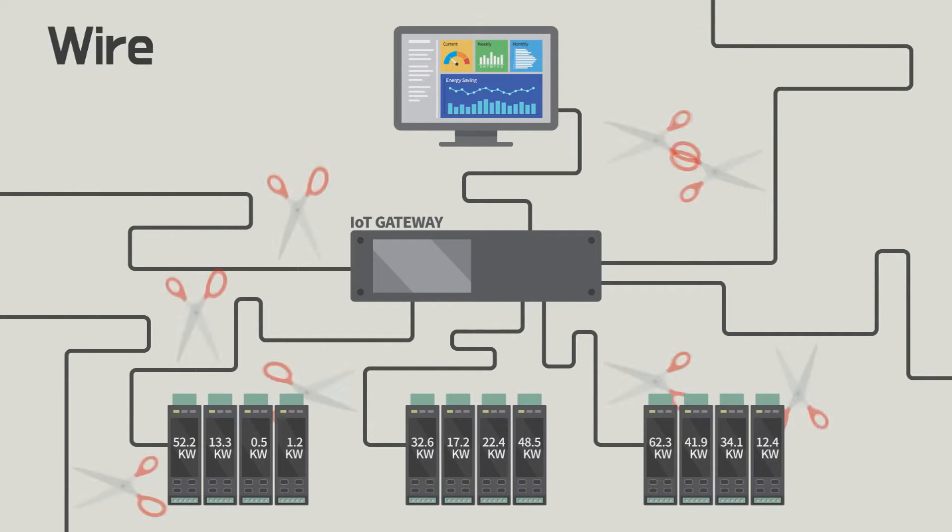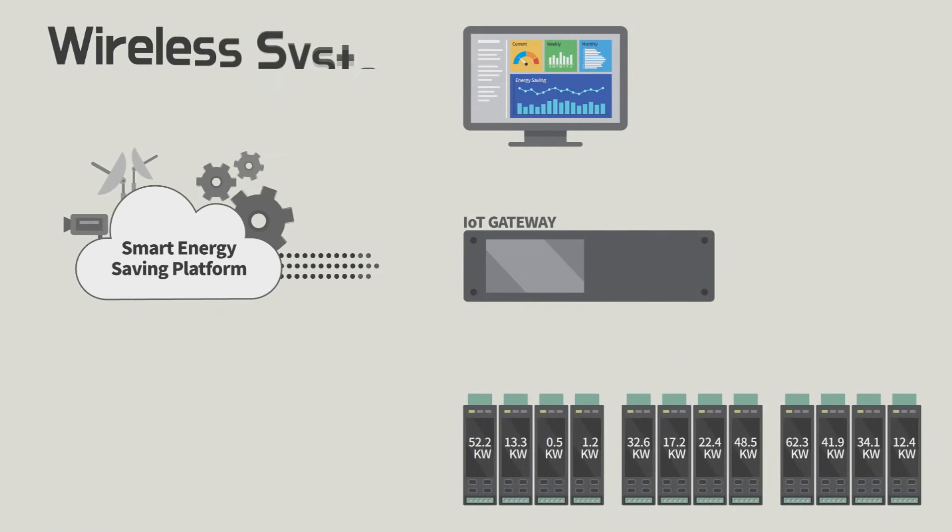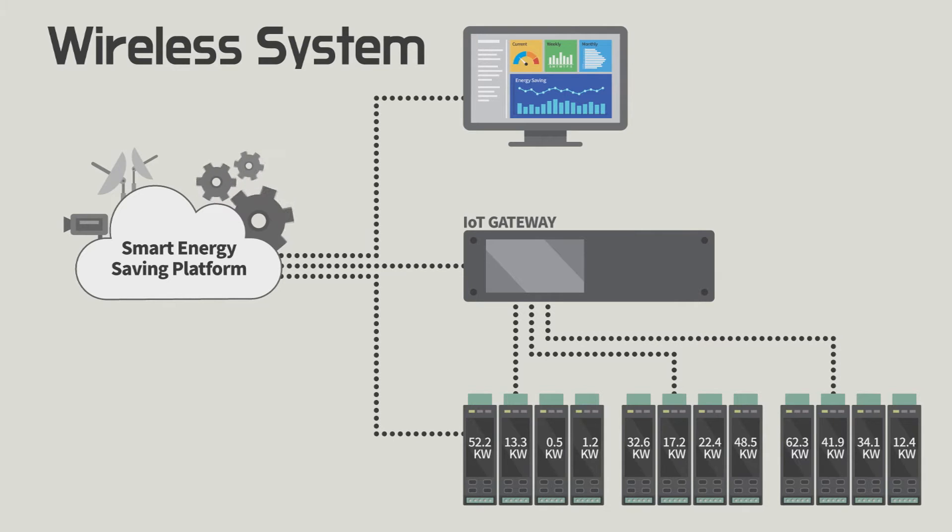Since the system is not only simple to install, but also installed wirelessly, it is easy to maintain and service.